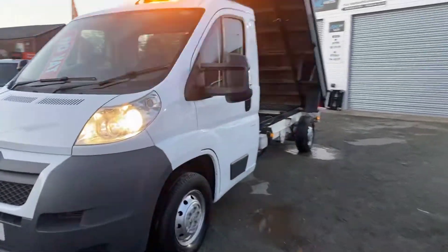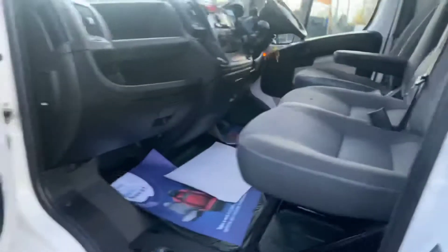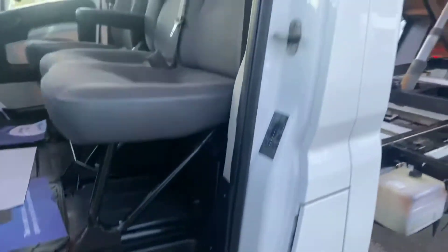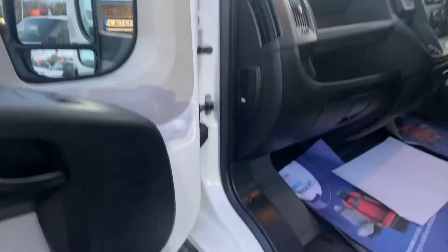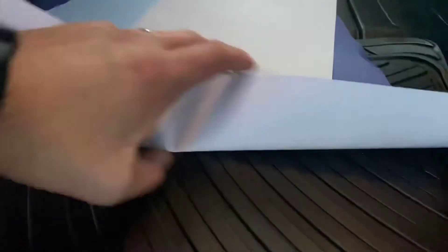I'll show you inside the cab now. It's a nice clean cab — all the door shuts are spotless. It's been very well looked after, this low mileage. I'll show you under the floor mat. The floor's all nice and clean.